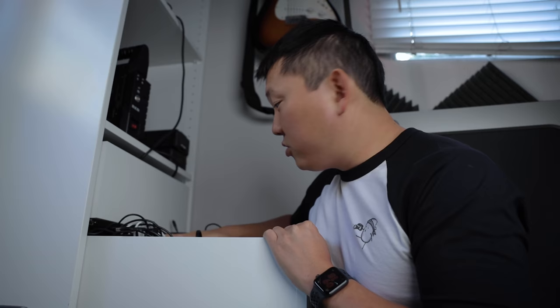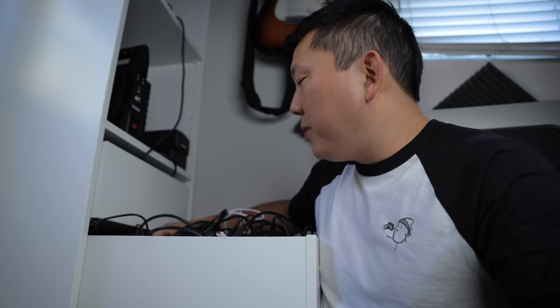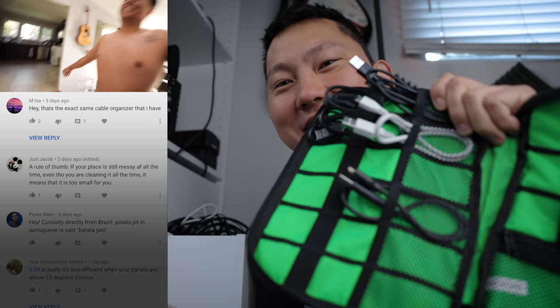Check out this cable organizer. I have this one drawer which is a nightmare — I literally took all my spare cables and just threw them in here. I just want to have maybe three of each cable and throw out the rest. M. Isa says: hey, that's the exact same cable organizer I have — this thing is going to be cool. Any plans on a trip to Brazil? I would love to go to Brazil. I've actually never been south of the equator — in a month I'll be in Bali, which will be my first time south of the border.